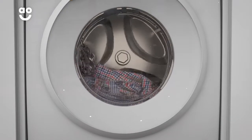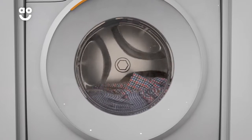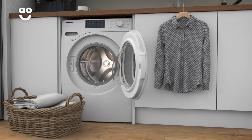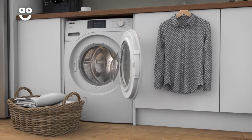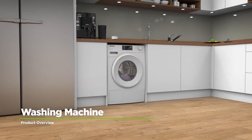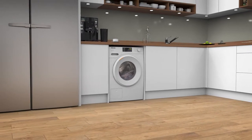Not only will your fabrics move around more freely for a really thorough clean, but they won't get stretched or caught on the tiny holes. This means your favourite shirts will look newer for even longer. If you're looking for an incredibly energy efficient model with innovative technology that's built to last, this washing machine from Miele is perfect for you.